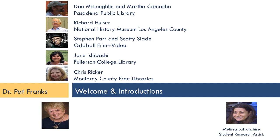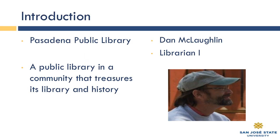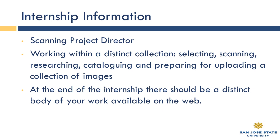You see my picture down below — Dr. Pat Franks, just call me Pat — and Melissa LaFranchise, the student assistant, who gets all of the credit for putting this panel presentation together this evening. Dan and Martha put together some slides for Pasadena Public Library, where they talk about the public library in a community that treasures both its library and its history.